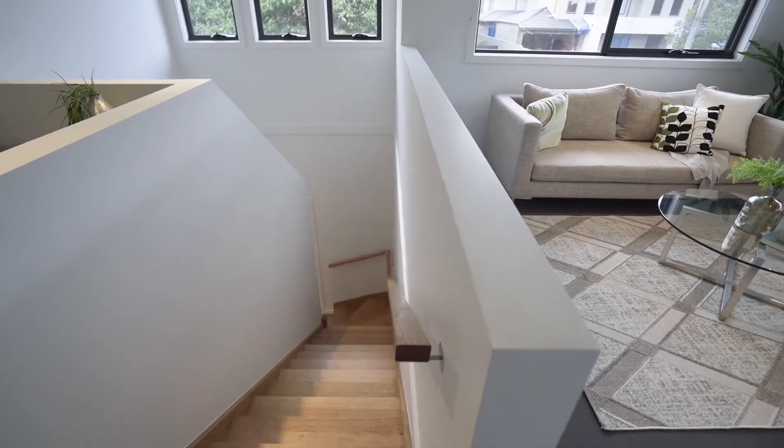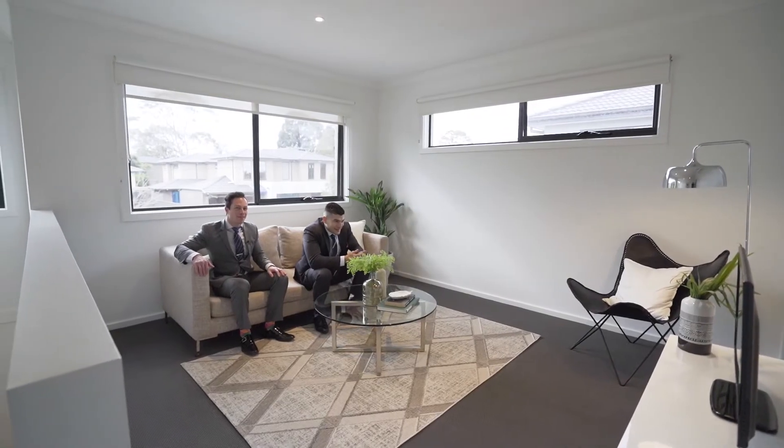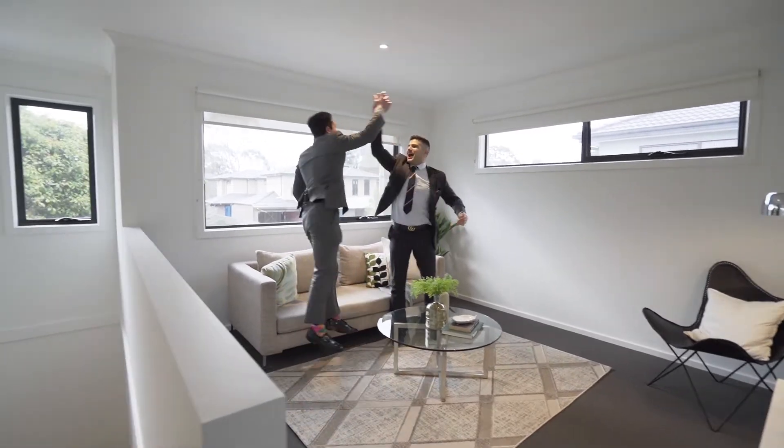This private upstairs living area with heaps of natural light is the perfect spot to enjoy the big game.